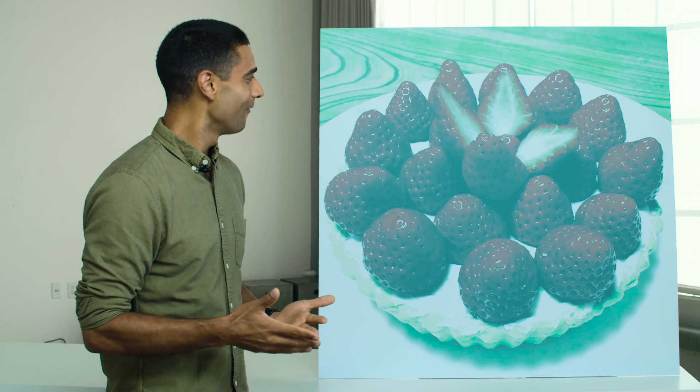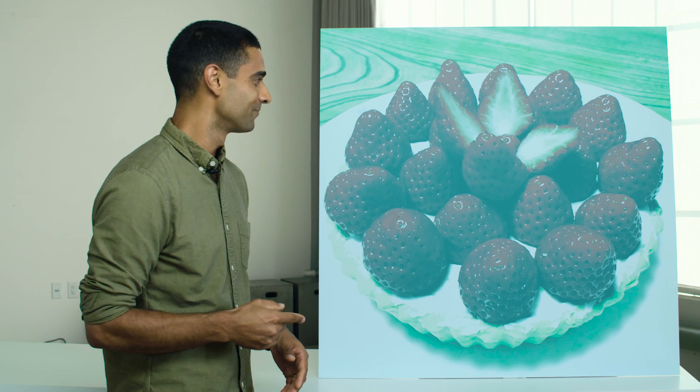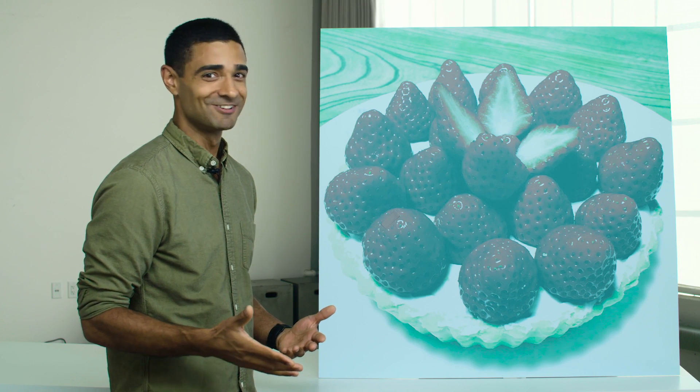Here's a straightforward question: what color are the strawberries in this photograph? They're red, right? Wrong.